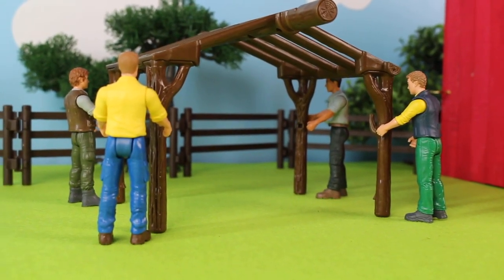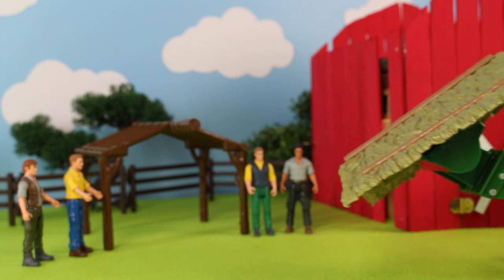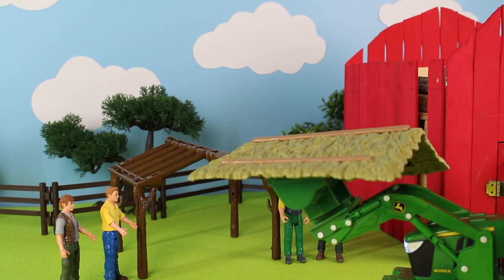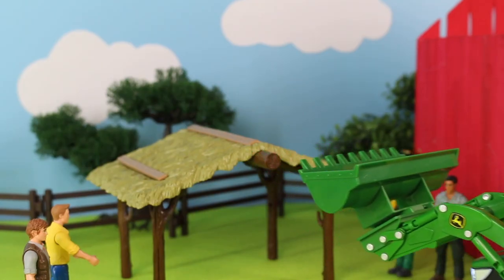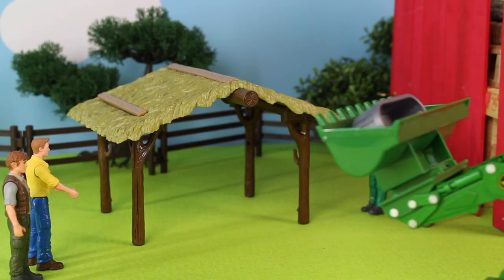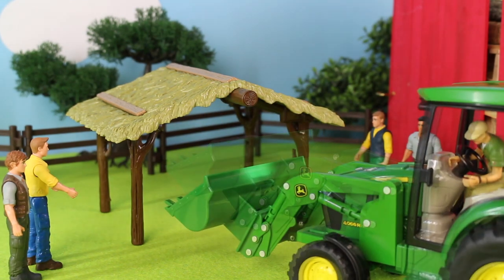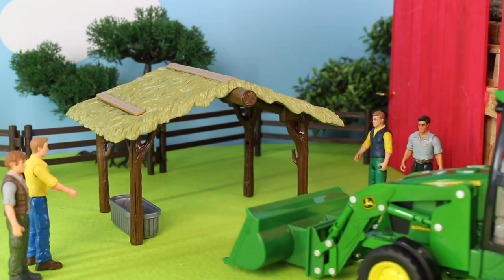They found a good place to put the cow shed, and now they're waiting for the rooftop. Here comes the tractor with the rooftop for the cow shed. The rooftop is in place, and now he brings in a watering trough and places it in the cow shed.